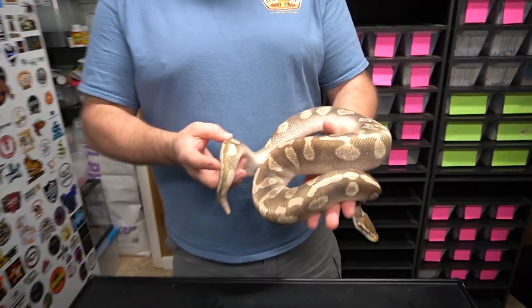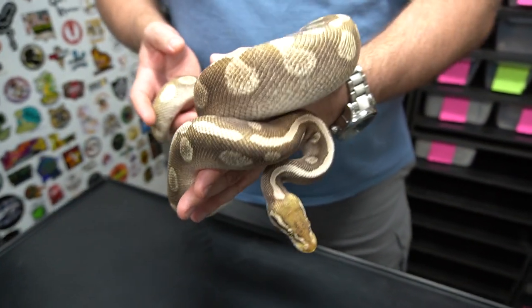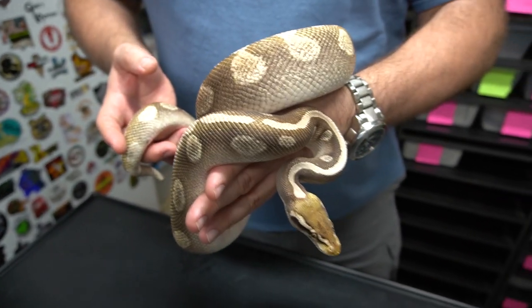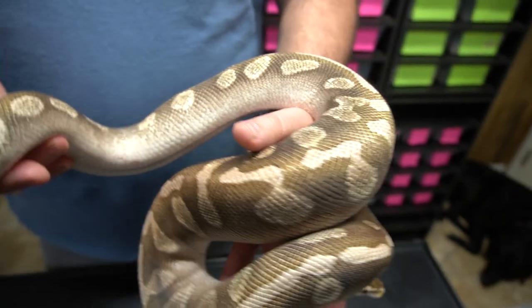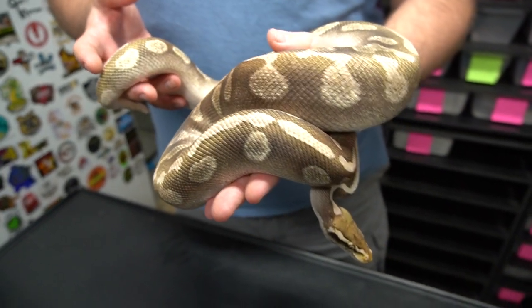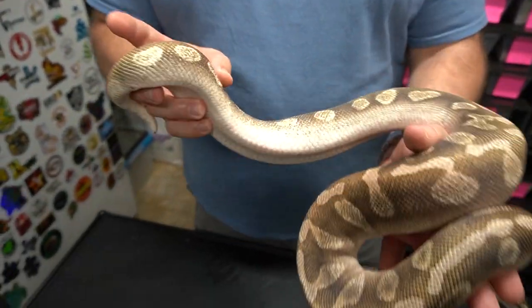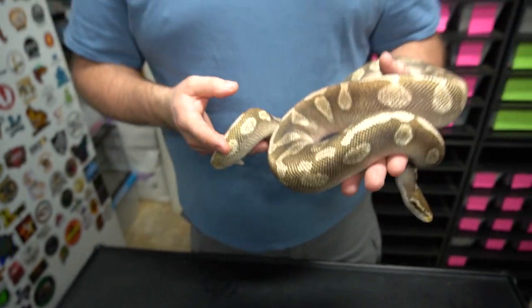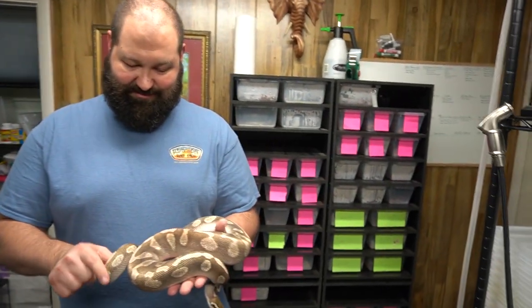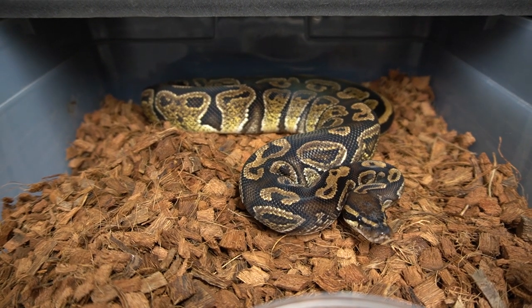All right guys, so this girl just shed out and this is a pastel enchi ghi mojave. This female is getting into her first breeding season with us and we are excited about it. We're pairing her to the voodoo. Look at this like ringer coming up here to the side — it's crazy. I love ghi mojave stuff. That's the bob voodoo.